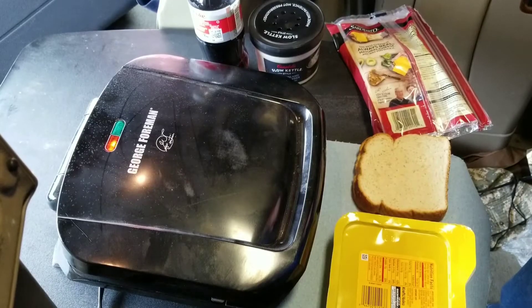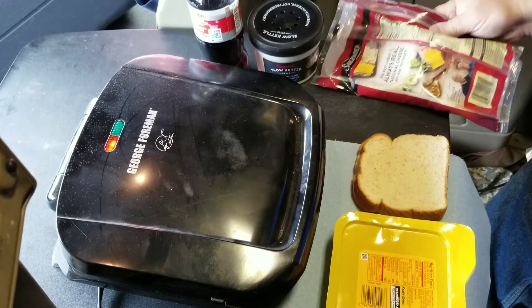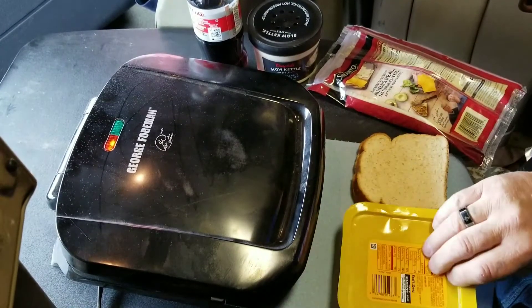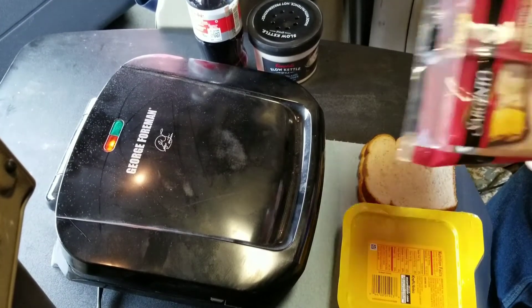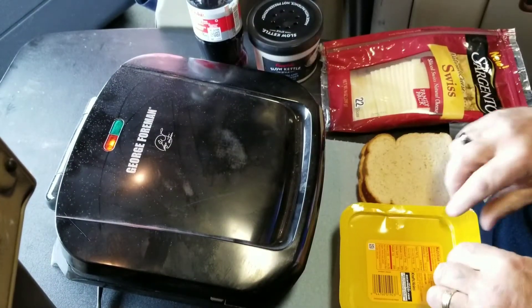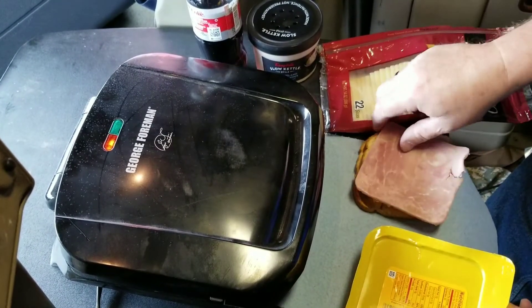As you can see here, I got my George Foreman grill out. I got some honey ham that I bought at the store, got my bread, and I got me some Swiss cheese. So I'm gonna make me a grilled ham and cheese.